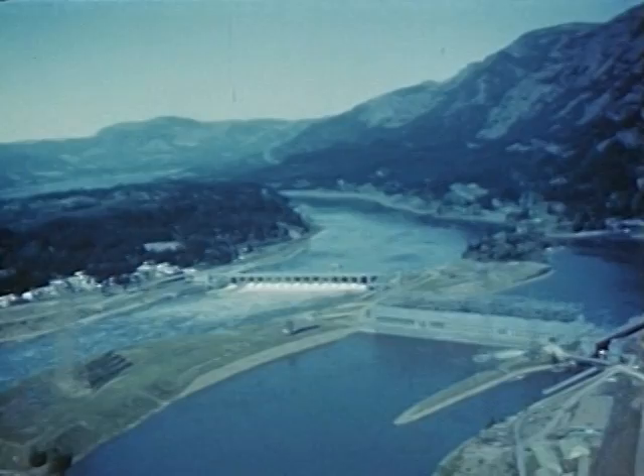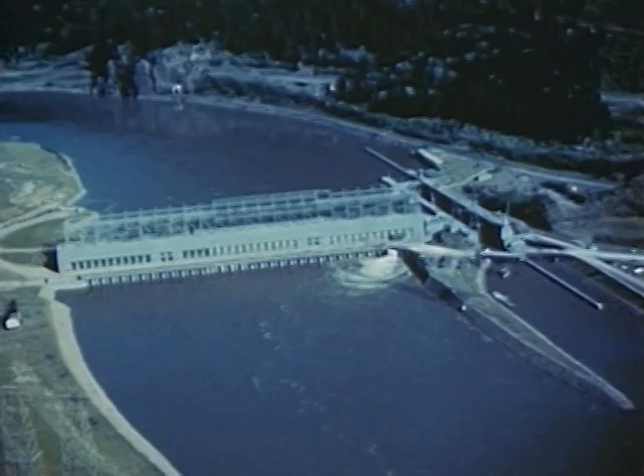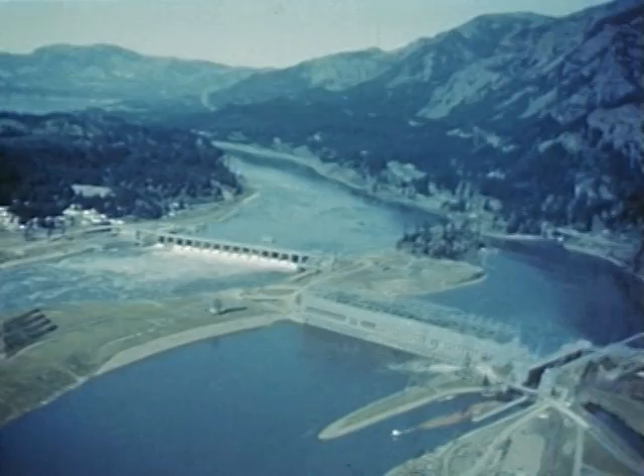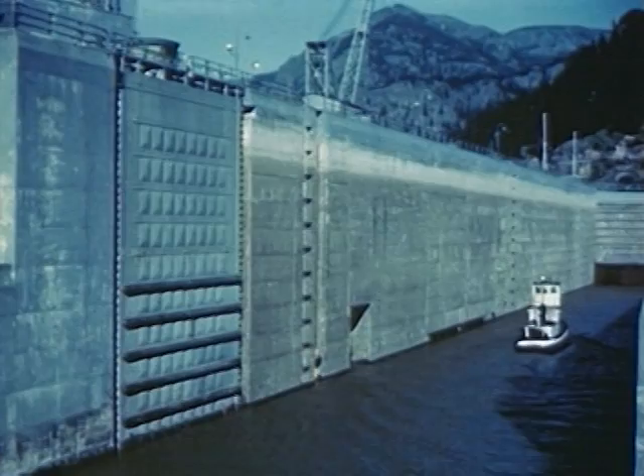Fifty miles below the Dalles at Bonneville, another great dam has been erected to control the Columbia. Here an island divides the river into two channels. The spillway section reaches across one channel and the powerhouse and navigation locks are built across the other. Bonneville improves navigation on the river, but since the huge dam would stop all boats, a lock 500 feet long was built to let them pass.